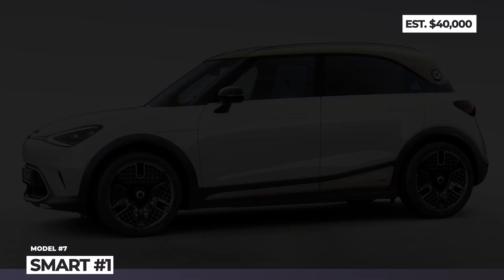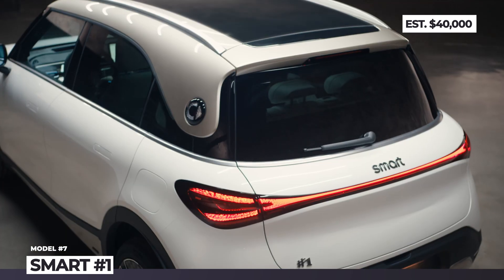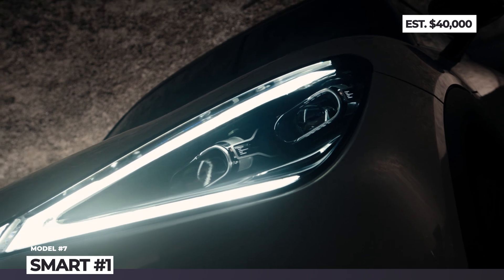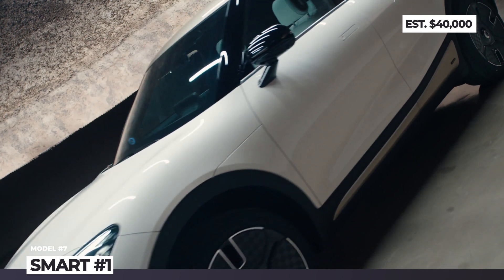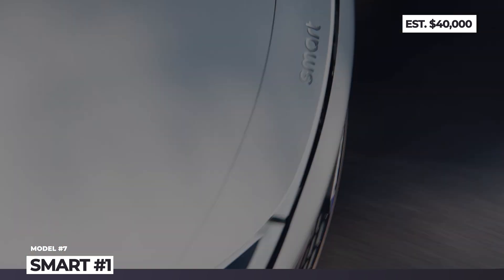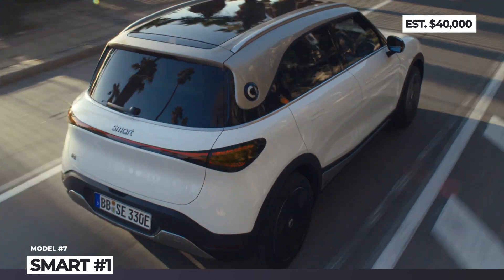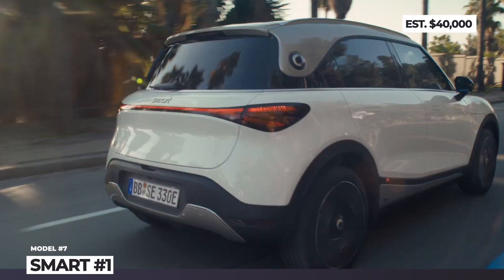Smart #1 SUV. Smart is one of the more struggling properties by Mercedes, which in recent years has gone through a slew of discontinuations and market contractions. In 2023, this German brand solely manufactures all-electric models and is seeking a new winning formula by cooperating with Geely. The Smart #1 is the first crossover of the brand, emphasizing aerodynamic exterior properties and relying on a shortened version of Geely's C-modular EV platform, which supports DC fast charging and over-the-air updates.